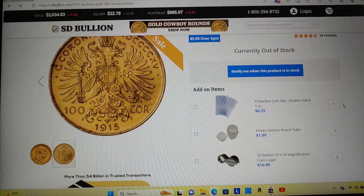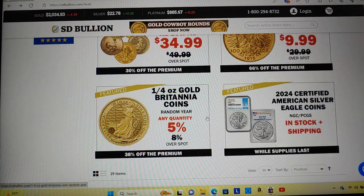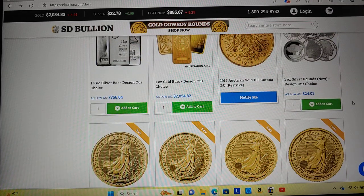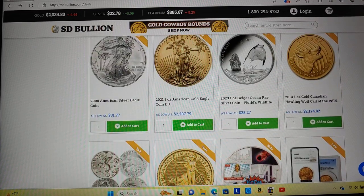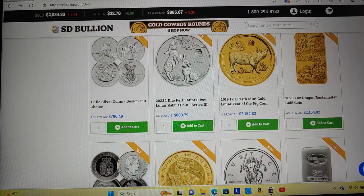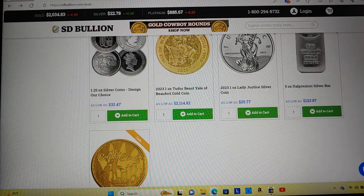I've been seeing a lot of older gold that's not a full ounce — like Austrian and stuff. The one-tenth is $228, and for 100 plus it's $236. It's a little high — I've gotten those before for like $190. So not jumping on the gold bandwagon quite yet.